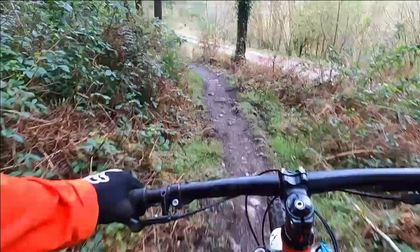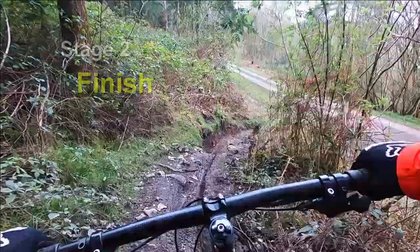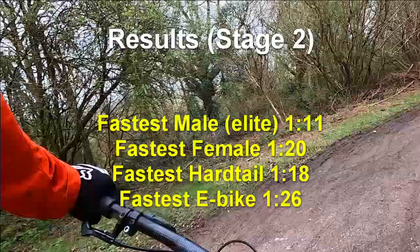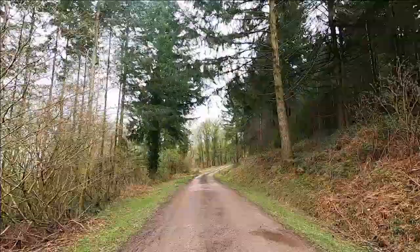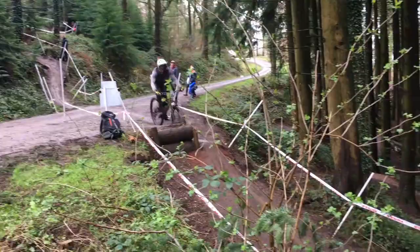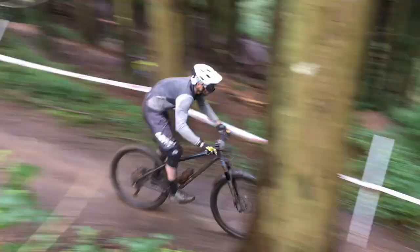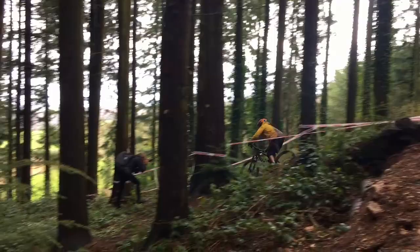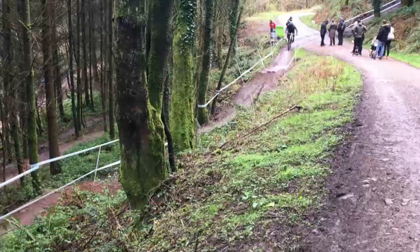And that's it, the second stage is done. These are some of the fastest finishing times for categories on stage two. If you want to see more videos like this, let me know in the comments, and subscribe to my channel for more great videos — especially if you're keen to take a look at stages three and four of this event.